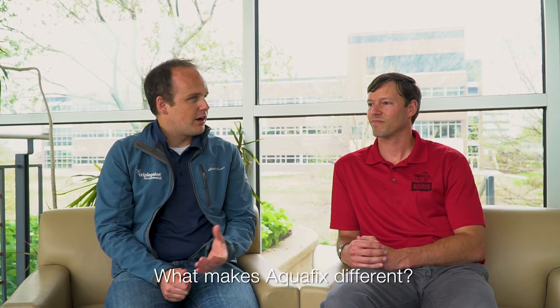Hi, welcome to Lagoons Do It Better TV, where we provide you with bite-sized segments that help your lagoon do it better. I'm Patrick Hill and we're on the road today at the University of Wisconsin Research Park in Madison, Wisconsin. I'm here with John Deneen from Team AquaFix, a good friend of ours here at Triple Point.